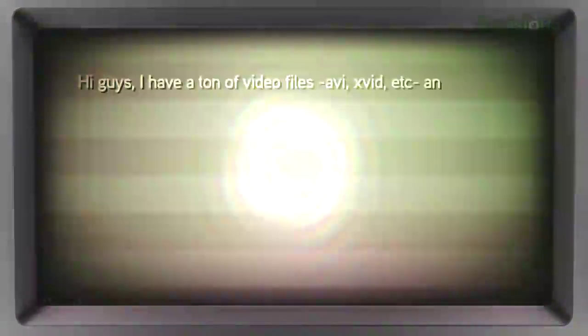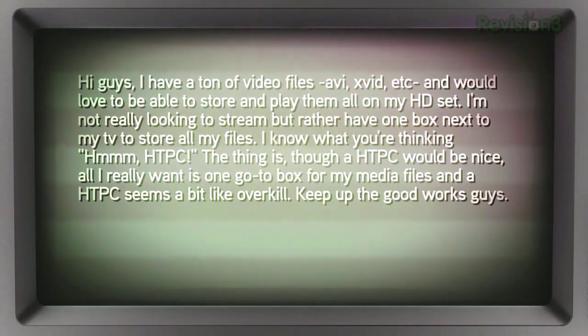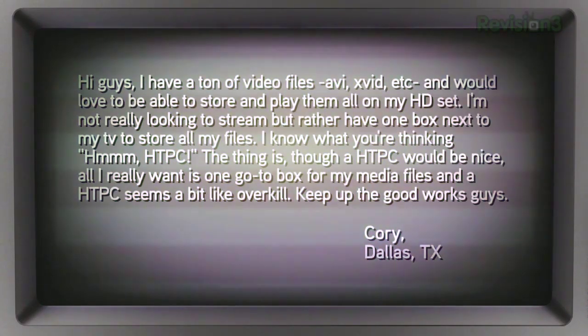Another email: 'I have a ton of video files — AVI, XviD, etc. — and would love to store and play them all on my HD set. I'm not really looking to stream, but rather have one box next to my TV to store all the files. An HTPC would be nice, but seems like overkill.' Signed, Cory in Dallas, Texas. There are actually a lot of boxes out there that will do this. You want to make sure it supports the video codecs you use most — if your files are XviD, make sure it plays XviD, otherwise you'll be transcoding and that takes far too long.